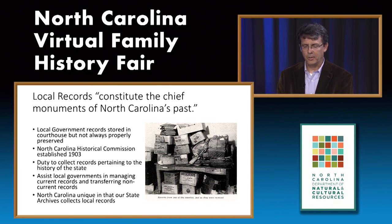For over the past 100 years, the Commission and its current namesake, the Division of Archives and Records, has worked to collect, preserve, and transfer non-current records of permanent value. In 1932, Albert Newsome, Secretary of the Historic Commission, stated that the official records of the various government offices constitute the chief monuments of North Carolina's past. North Carolina is unique in that our state archives collects local records and serves as a central repository of county records.